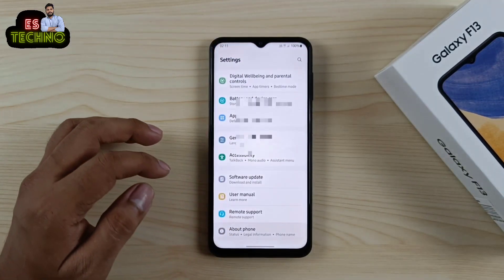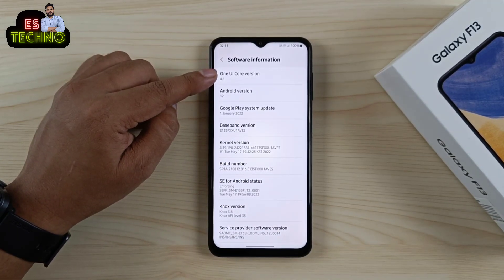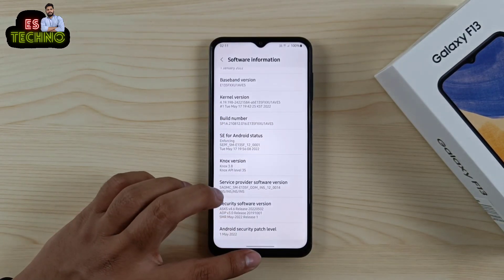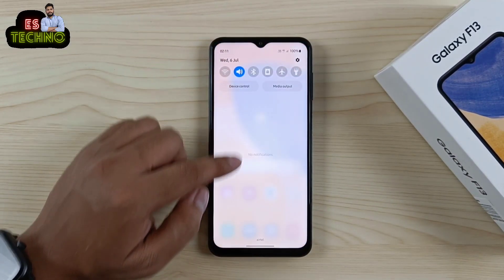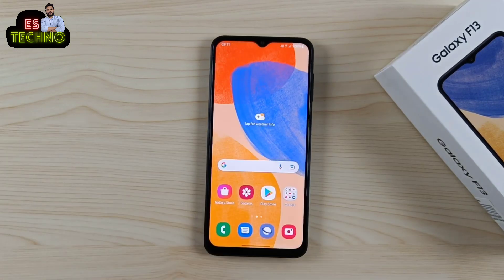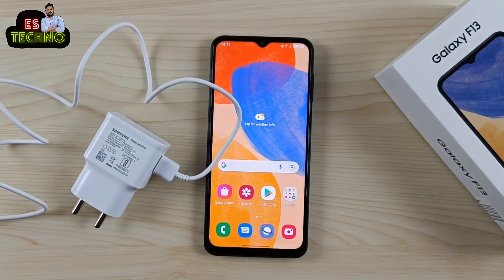अगर आप About Phone में जाओगे, Software Information में, तो आप देख पाएंगे One UI Core 4.1, Android Version 12। इसमें Knox है। हालाकि Secure Folder अभी देखने नहीं मिलेगा, लेकिन software update के ज़रिए Secure Folder को enable किया जा सकता है।